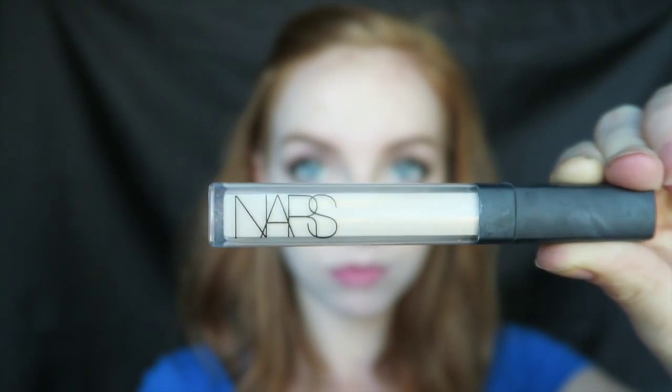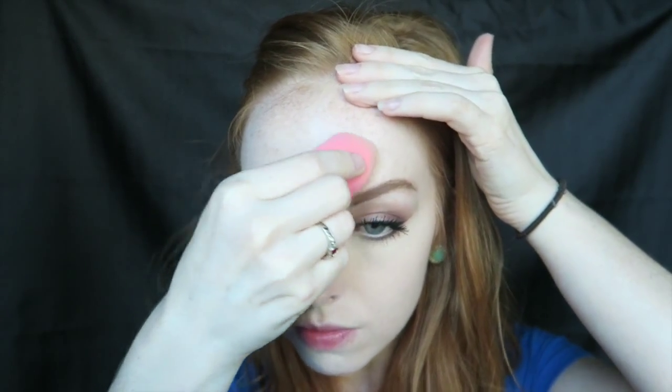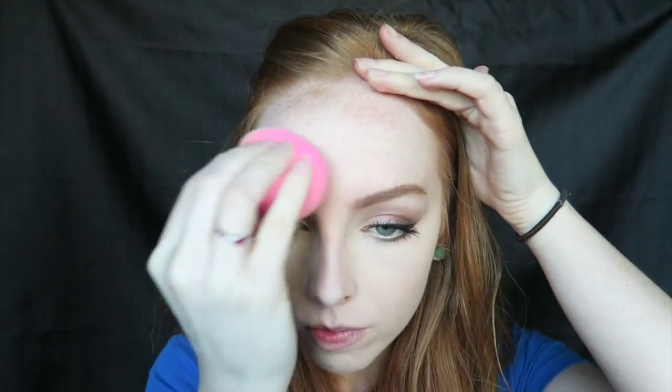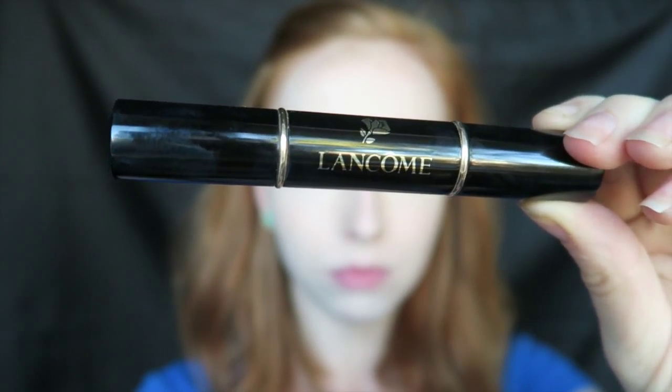I'm going to highlight a little with the NARS Radiant Creamy Concealer in the color Chantilly, because it is a little bit lighter than my skin. I'll apply it on the chin, nose, and forehead and blend that in using my Beauty Blender. This will just bring extra light to the highest points where I want it to be nicely highlighted.